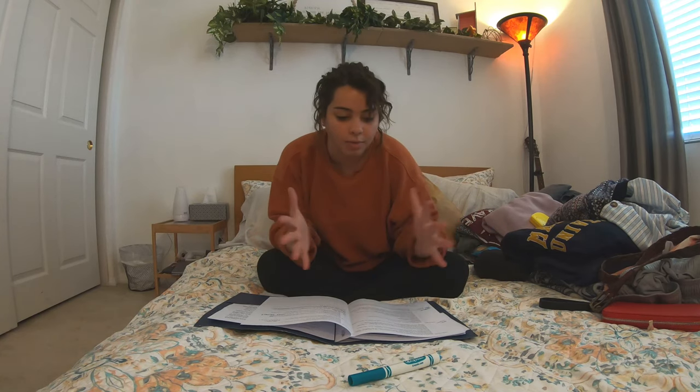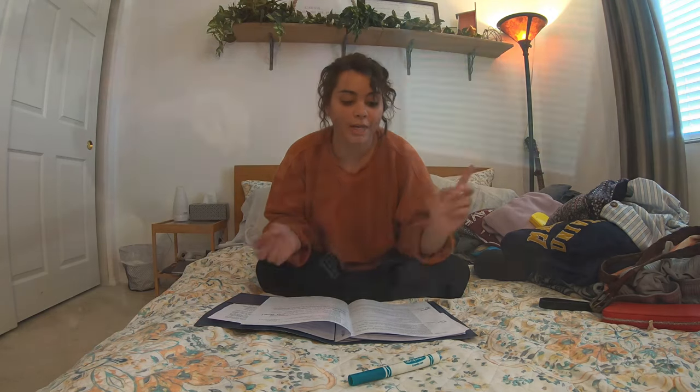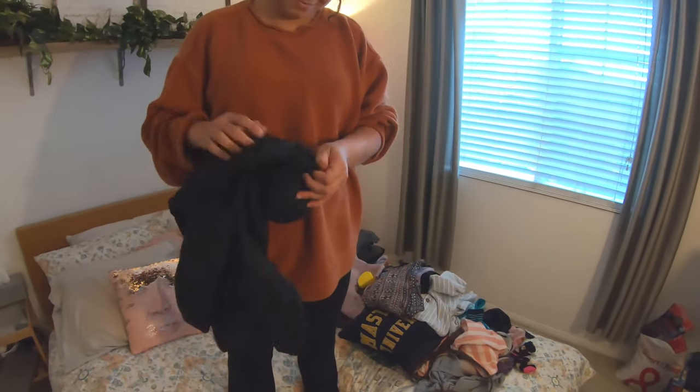Of course I'm bringing undergarments and socks. I'm bringing a modest swimsuit with shorts to cover that up, a rain jacket, and a puffy jacket because in the spring it tends to get a little cold. Also a beach towel and washcloth.